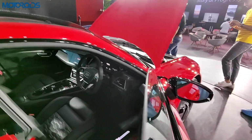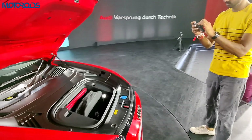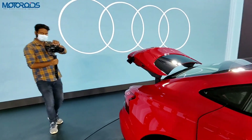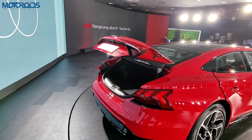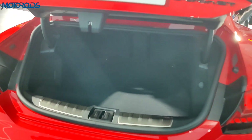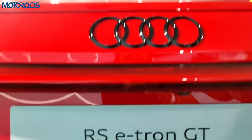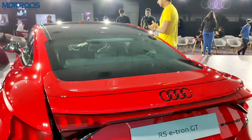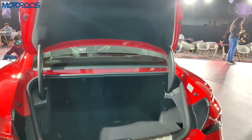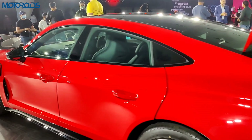The 17-speaker Bang & Olufsen audio system is amazing. The frunk is open here — that's how much space you have up front, and there's illumination inside it. At the rear, there's over 400 litres of boot space. The powered boot is sufficient for a family of four going on a short weekend trip, and this sports car can swallow quite a few bags.